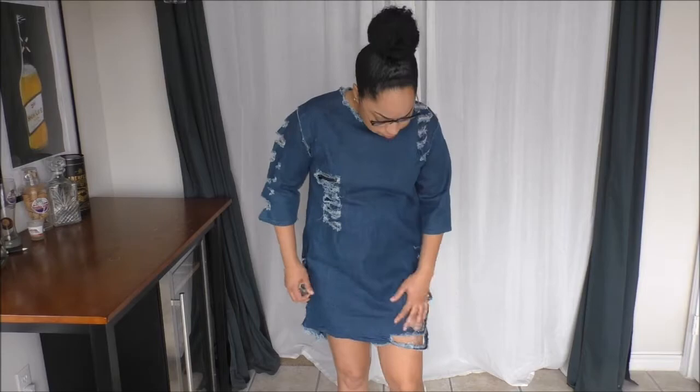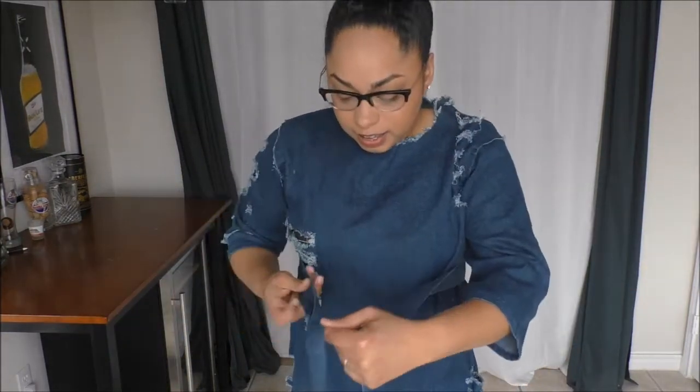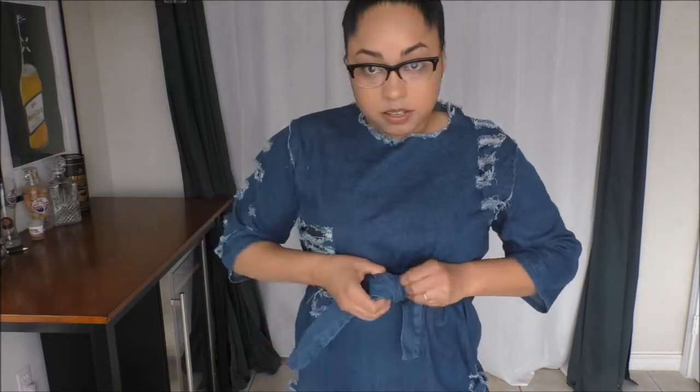I'm showing you all how the dress fits and I wanted it to fit loose instead of tightly, so that's why I went with such a large size. I forgot to mention how much the dress was — it was offered from several vendors and it was about $24. I'm balling on a budget for my birthday!